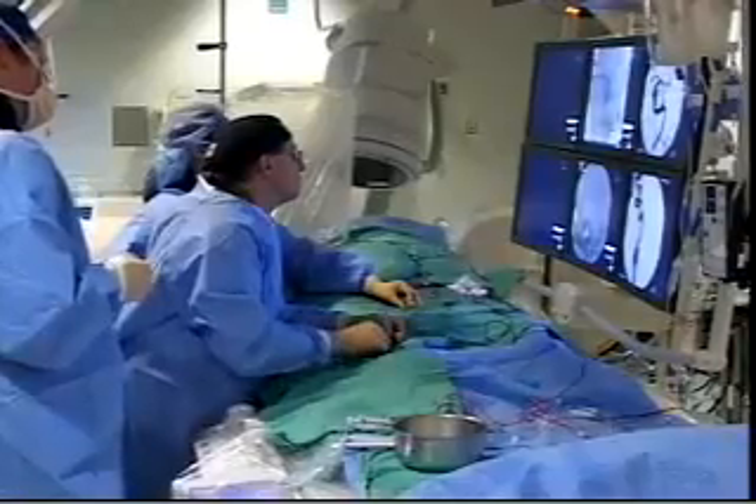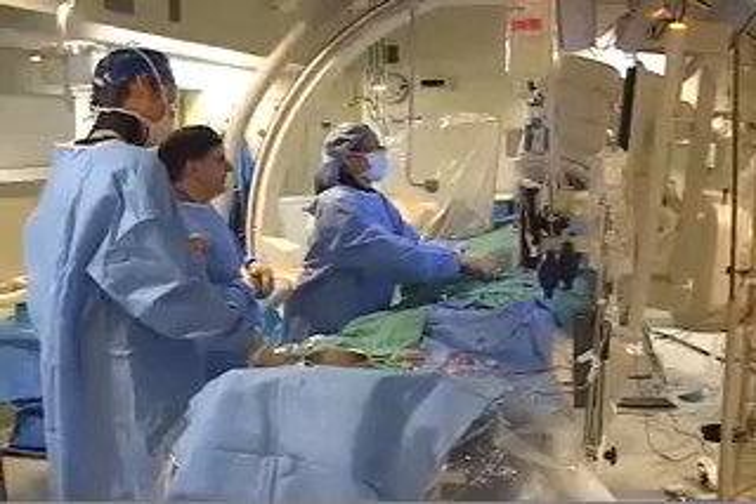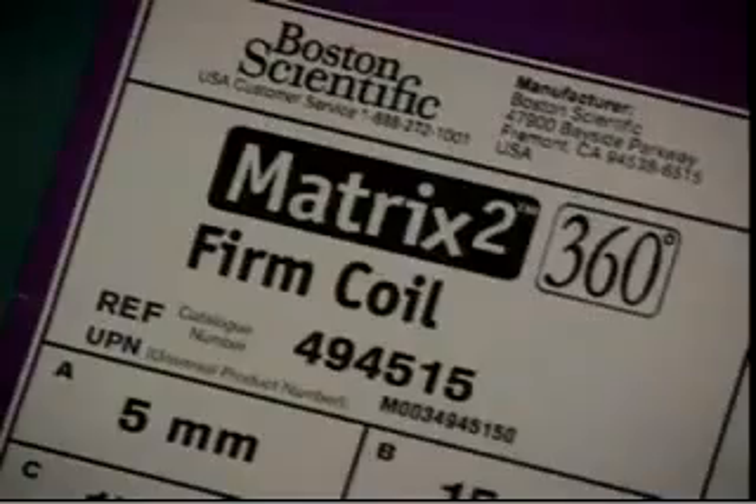Being a very experienced user of the Matrix system, probably having one of the largest single center experiences not only in the United States but in the world, I was very interested and excited about an opportunity to help Boston Scientific develop a new type of framing coil and filling coil.